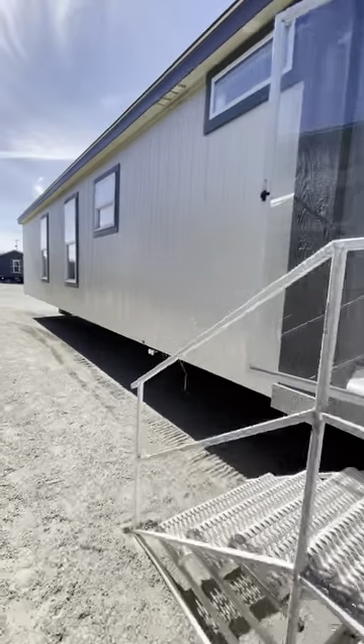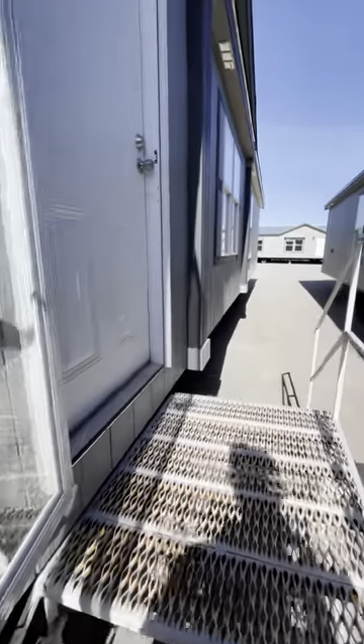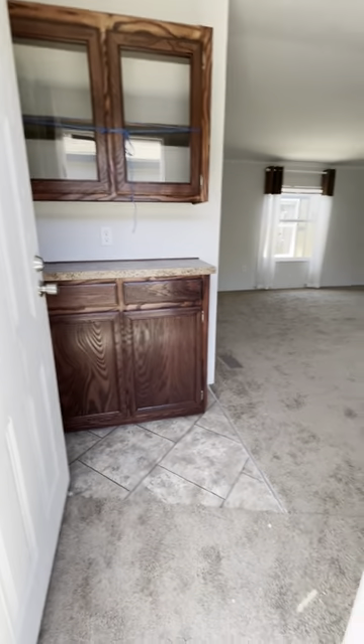Check out this HD 384. This is an 18 by 80, 1,360 square foot home that offers three bedrooms, two bathrooms, and a very spacious living room.